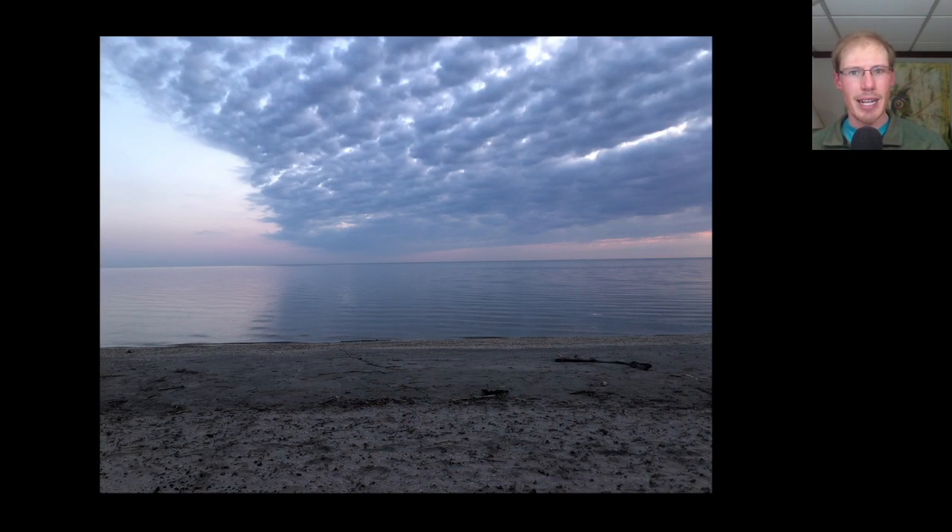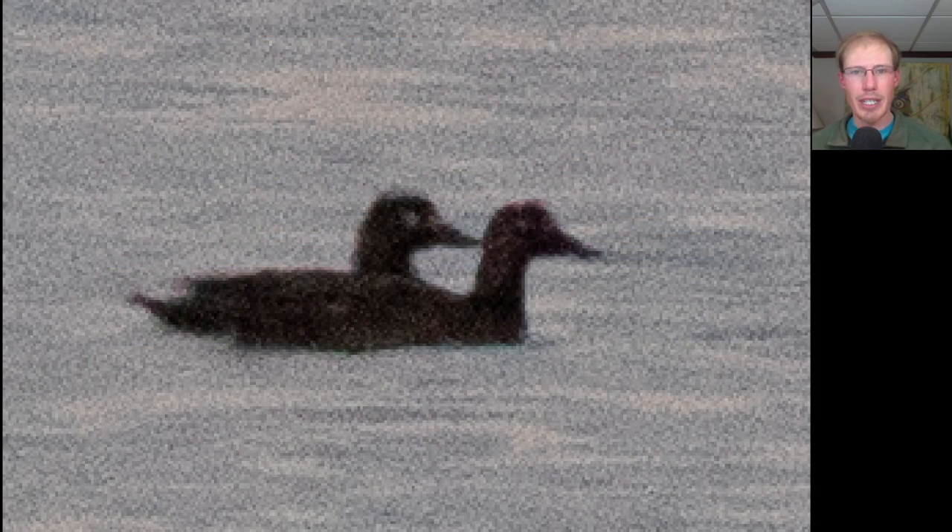I met Kim and our friend Greg at the Braddock Bay East Spit around 7:15am, so we were there in time for sunrise. It was a mostly cloudy morning with a really still lake and moderate southwesterly winds. There wasn't as much songbird migration as we had hoped for, but there was a good variety of ducks on the bay.